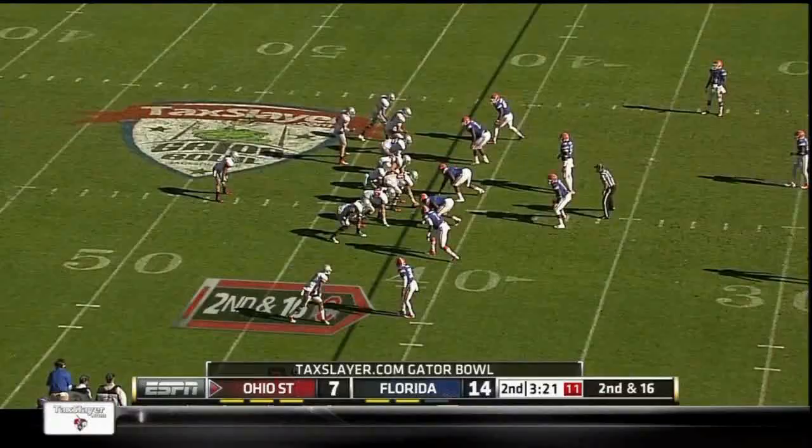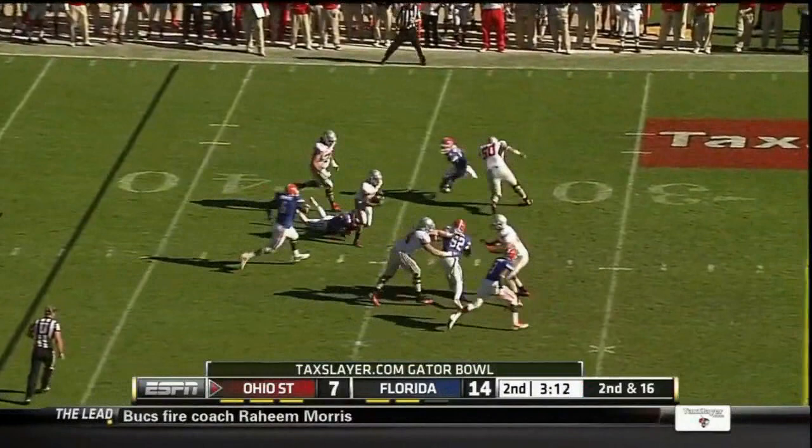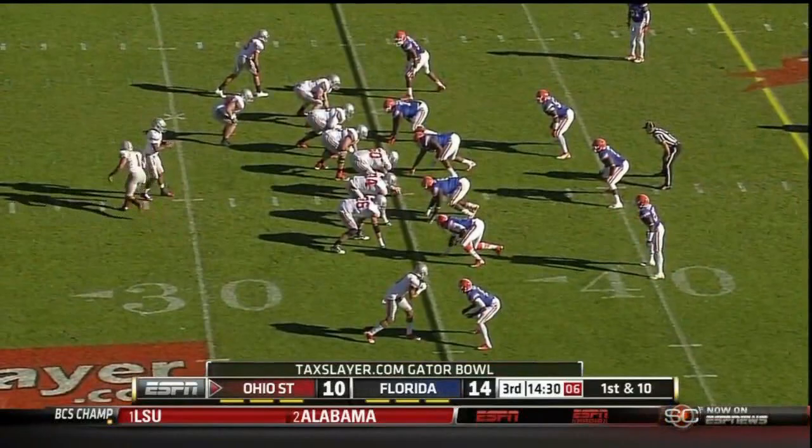Miller screen to Heron - he breaks the tackle with a powerful blocker in front of him. Heron will get the call. It's a outstanding defense in spite of the lack of turnovers; they give up less than 300 yards a game.